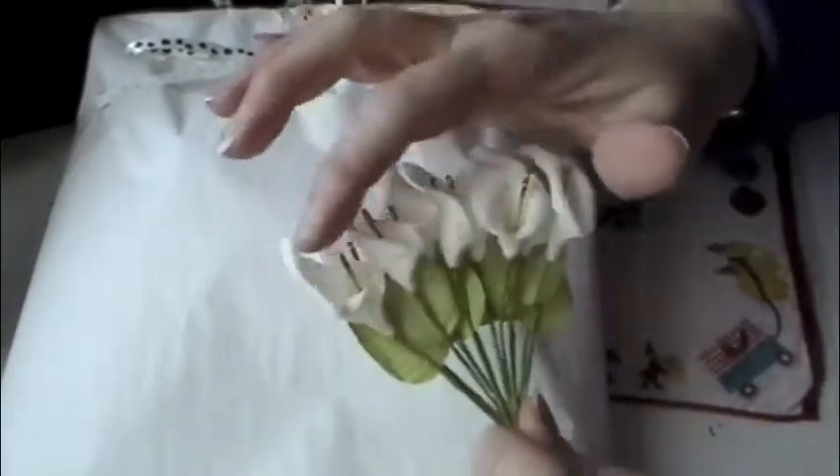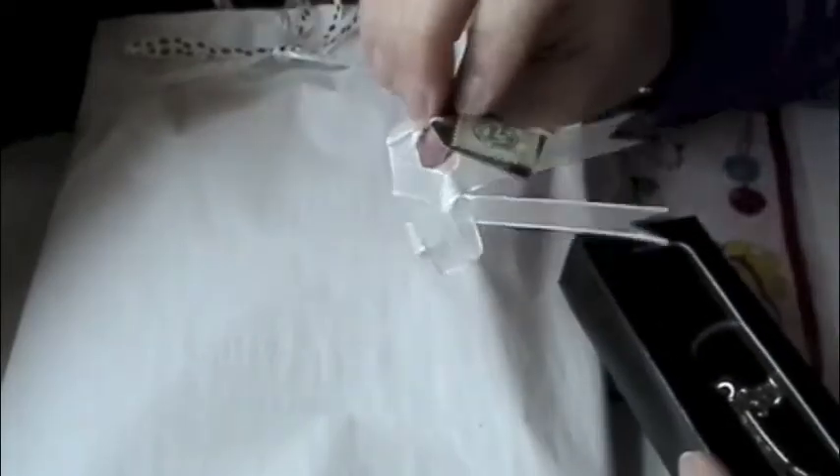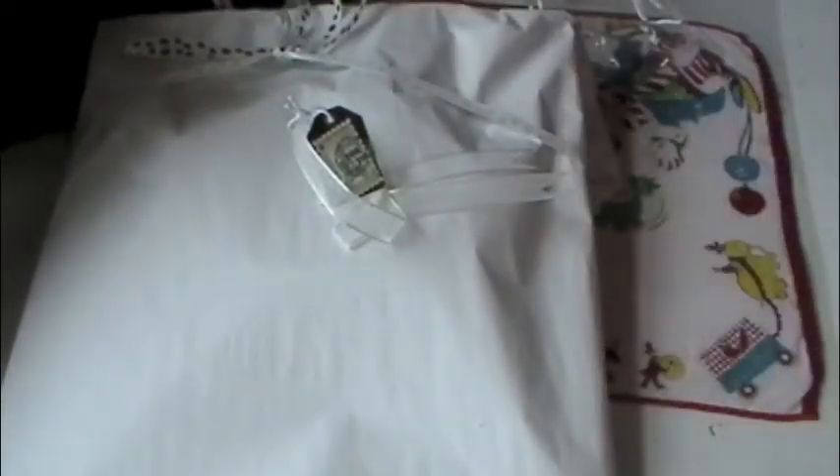Oh cool, calla lilies! The calla lilies are in blue. Thanks, Steff. And oh, some fun pouches. Oh that's cute, little pink pouch. Oh, this is cool — I'll have to take that off. Got a little stamp. Cool. Oh, that'd be fun for a purse — it'd be fun as a keychain or hanging on a purse with some more charms.